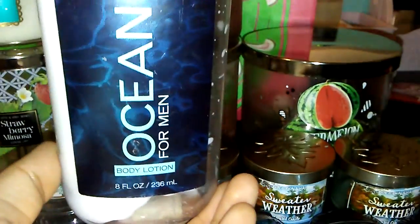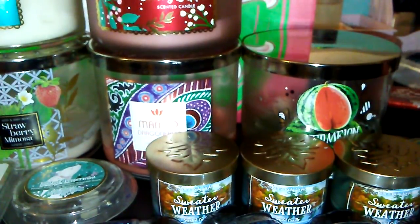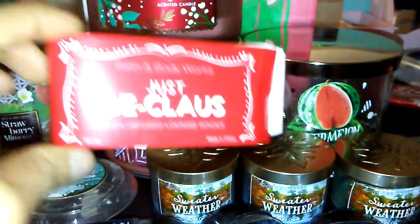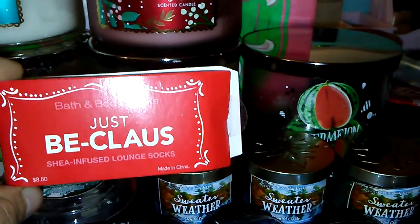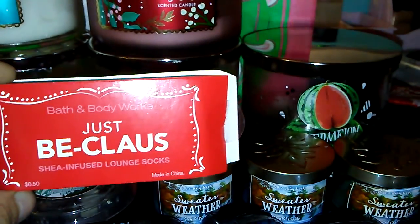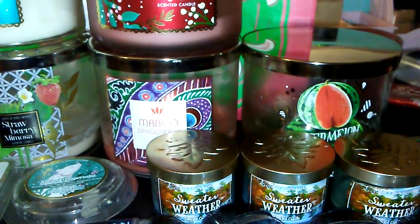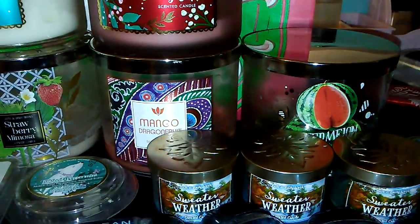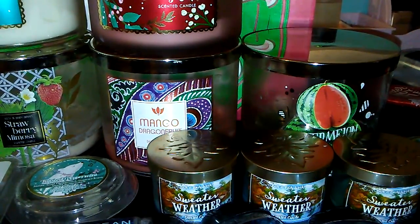I have one more thing to show — I know this isn't exactly a Bath & Body Works empty, but I went ahead and put it in here. This is the Just Be Claws Shea Infused Lounge Socks. I finally used one of the socks. I take my time with using Bath & Body Works socks because they're so nice — I like to use one at a time.